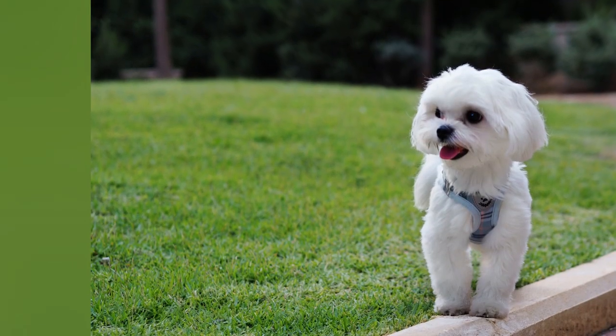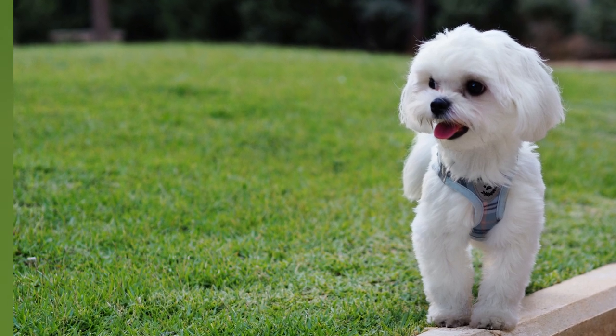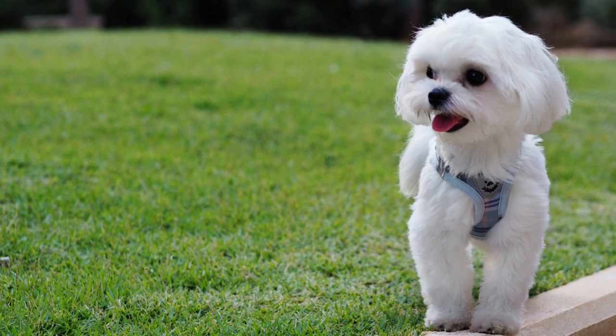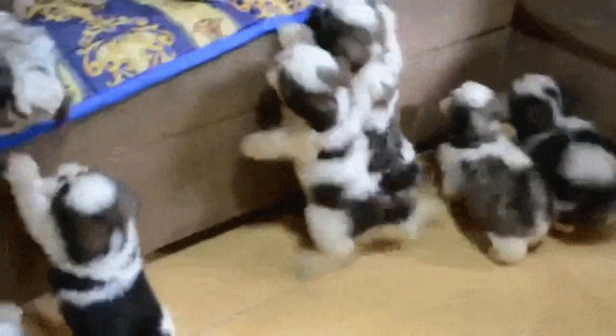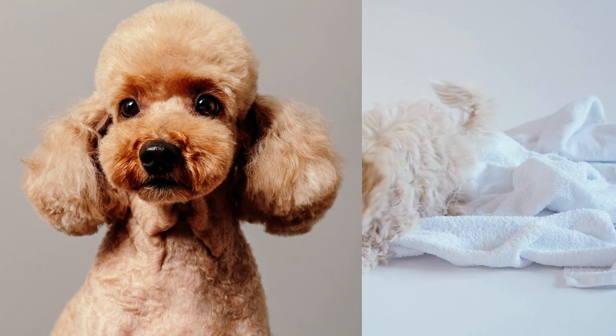When the two breeds were crossed, the result was a small, affectionate dog that was hypoallergenic and had a low-shedding coat. The Maltipoo quickly became popular among dog lovers who were looking for a small, low-maintenance companion.